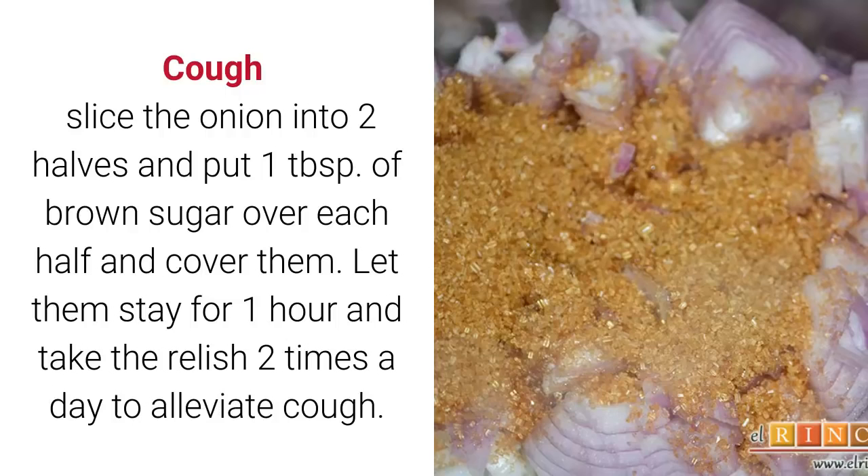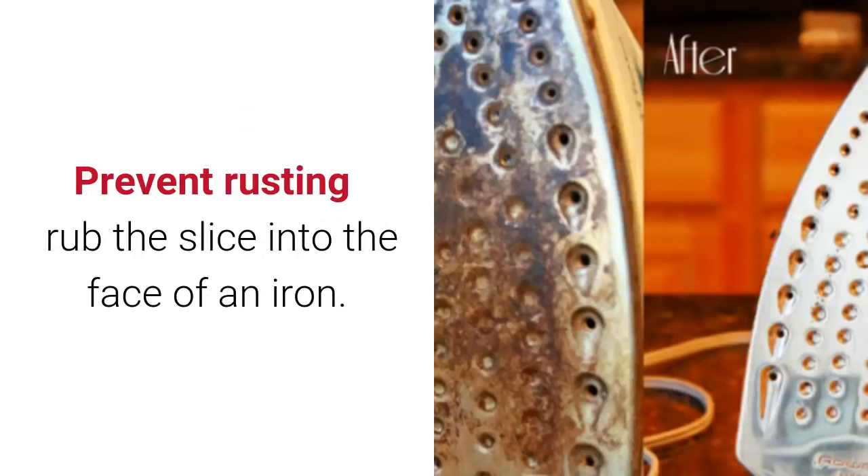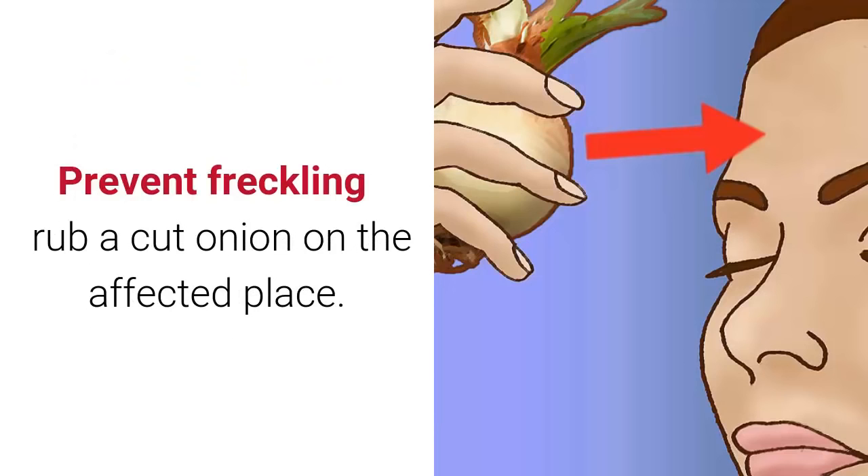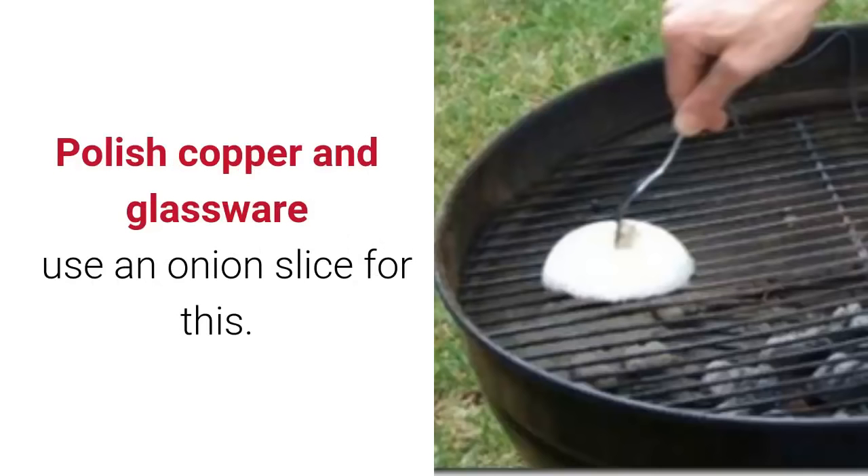To prevent rusting: rub an onion slice onto the face of an iron. To cleanse the air and purify your home from viruses and bacteria, place some onion slices around the house. To prevent freckling: rub a cut onion on the affected area. To polish copper and glassware: use an onion slice.